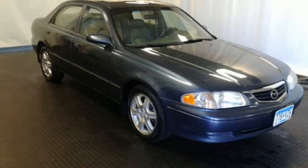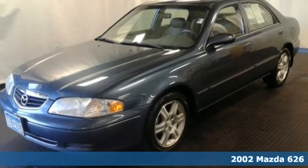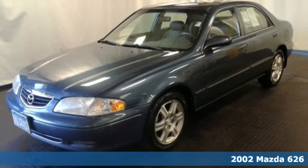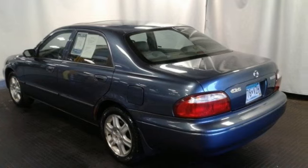Here's a 2002 Mazda 626. Standard features include a lighted entry system, power windows, power exterior mirrors, a center console with plenty of storage, cruise control and air conditioning.